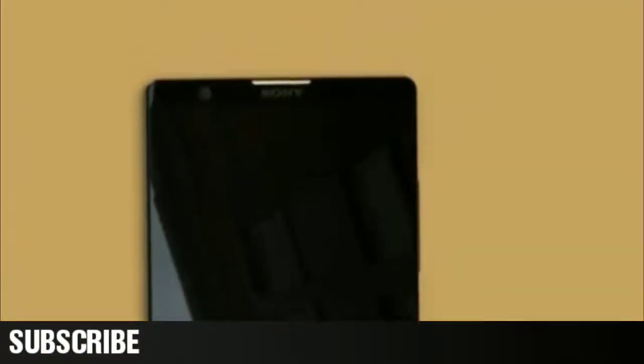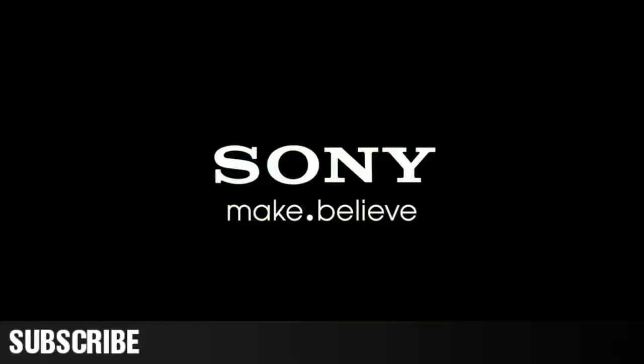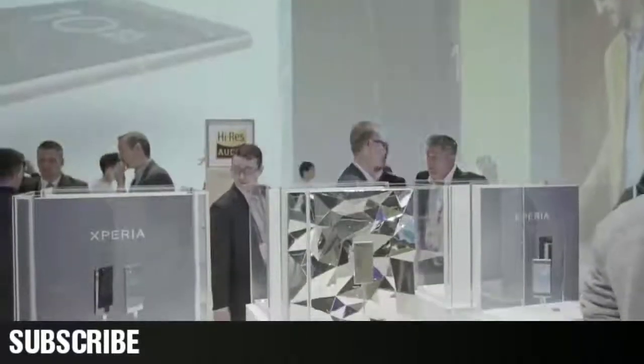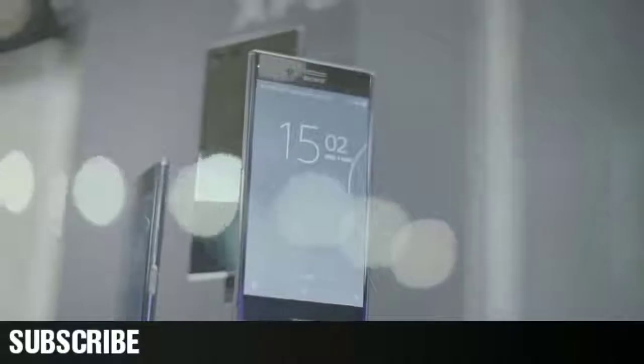It's said that this phone may have a fingerprint scanner embedded into its display, which makes me believe this is just a fan-made render. I mean, technology giants like Samsung and Apple are still struggling to make the underscreen fingerprint scanner technology a reality. Don't get me wrong though, Sony is a big company, but their mobile division is not their priority anymore. They're already losing a lot of money and I don't think they would spend a huge amount of money on R&D to develop a complex technology like the underscreen fingerprint scanner.